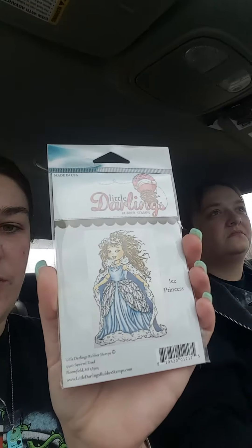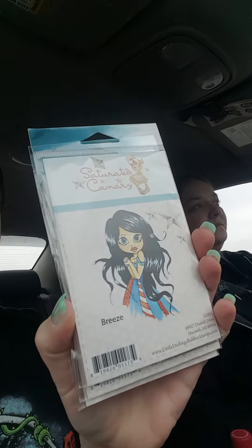We got two of her. Then we got this one — it's ice princess, look how pretty! I can't wait to stamp these. Then we got three of this one and it's Breeze, so one of her will be in the giveaway too. We thought we would share our stamps with you guys — we'll see you with the haul video here in just a few, bye!